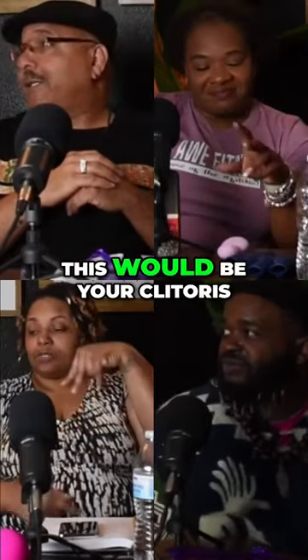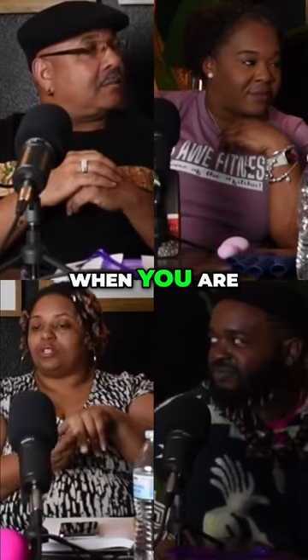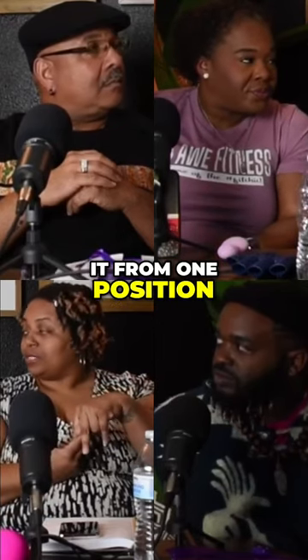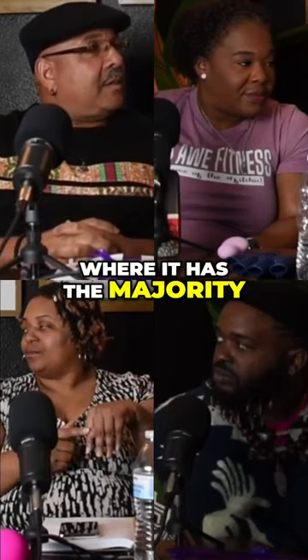So this would be your clitoris — this would be the tip that you naturally see, and there are legs that go down behind the labia. And then there are granules. That's the reason why when you stimulate the G-spot, you're actually stimulating one position of the clitoris, but the tip is what has the majority of the nerve endings.